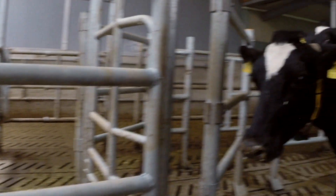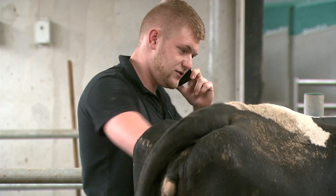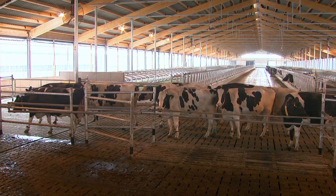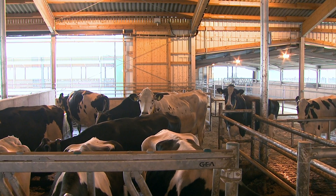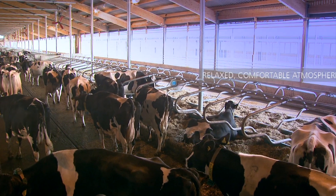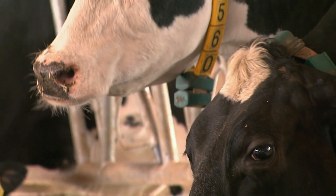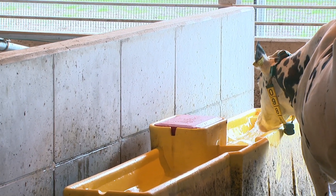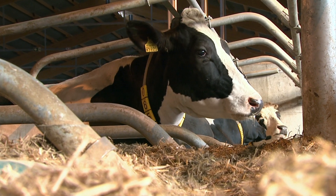In every herd, utmost animal health is the focus of special attention. After milking, the cows head back to the stalls. And whether feeding, drinking, or resting, the whole herd returns to their regular routines. The cattle are in best health in their feel-good barn. And to prove it, the cows match the high level of comfort by producing an equally high level of milk.